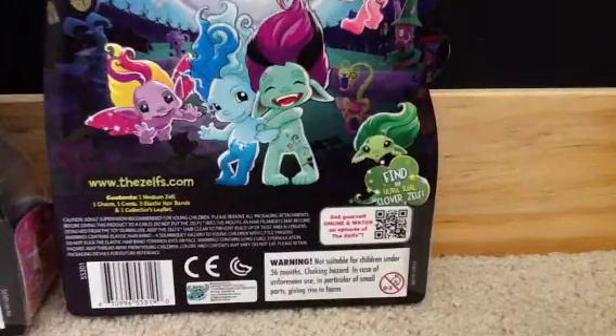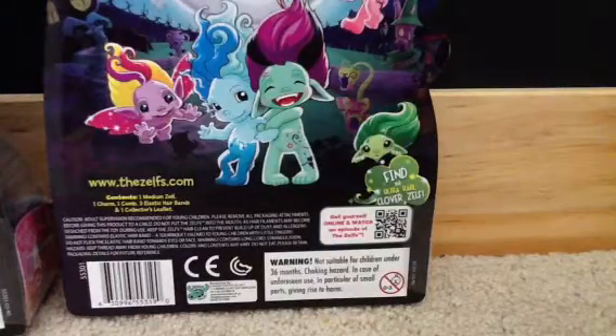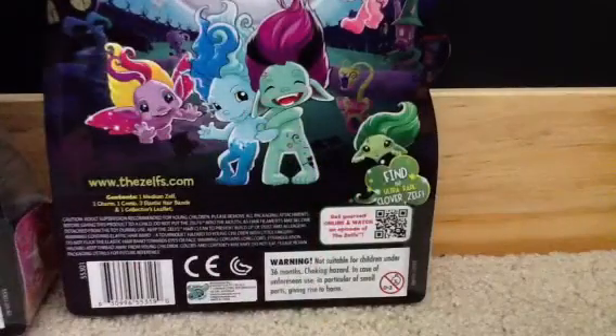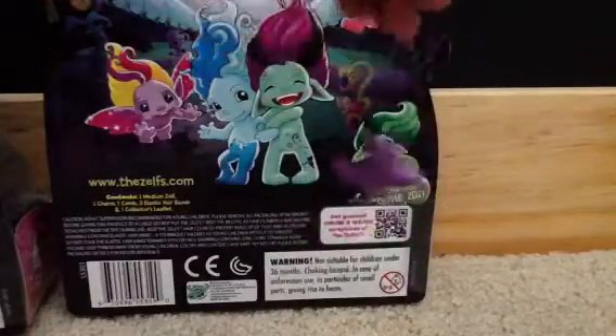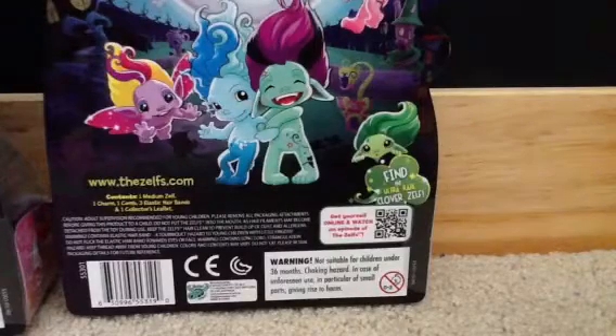Which we cannot show because we have not done the video on that yet. Here's the little butterfly charm. See? Really pretty. There's a butterfly charm. So hang it up, like all the other charms.